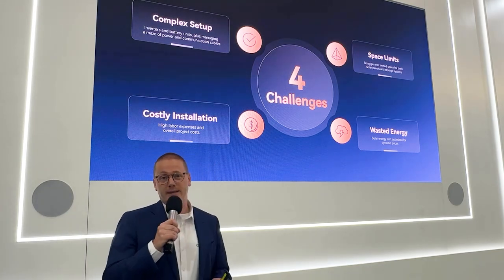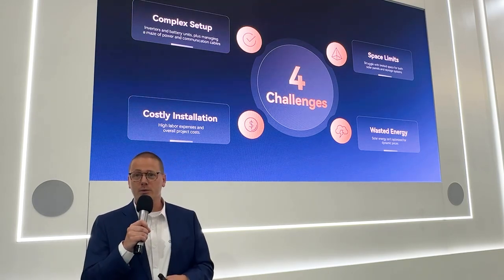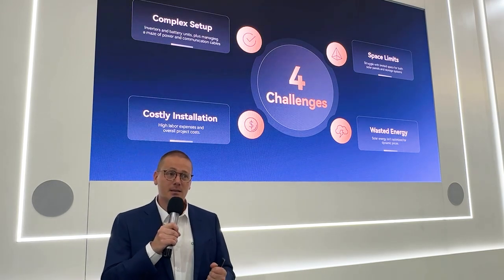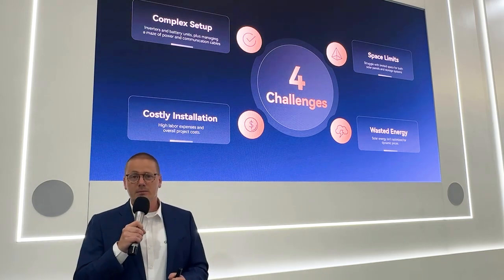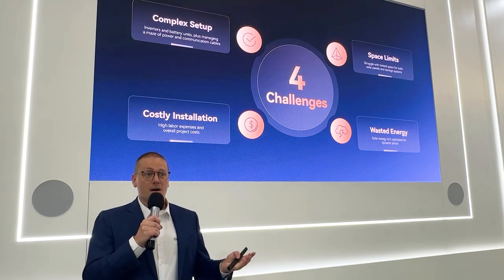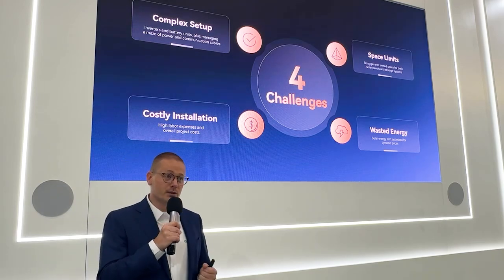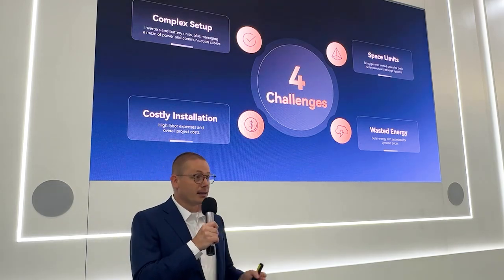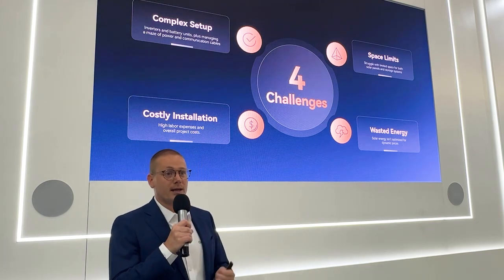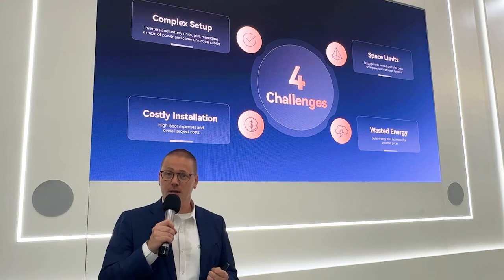Third, space. Space is very often limited, especially for homeowners with small apartments or homes. And last but not least, wasted energy. People no longer want to waste energy. PV power is produced during the day and they would like to put it to good use at night. Additionally, more and more people would like to efficiently use their dynamic energy tariffs with the system.